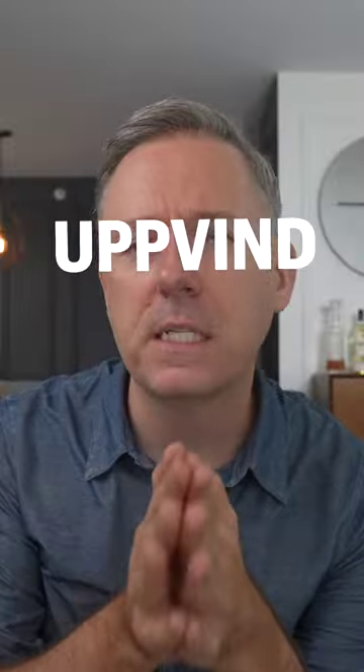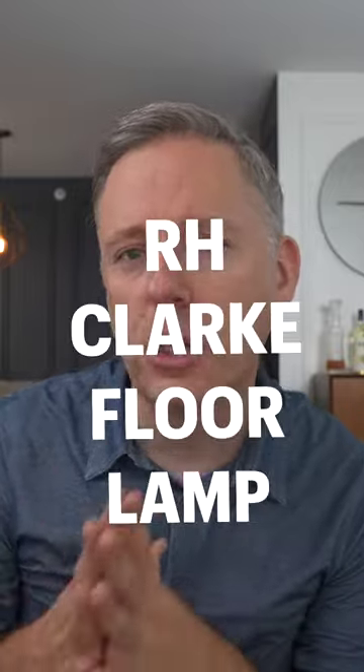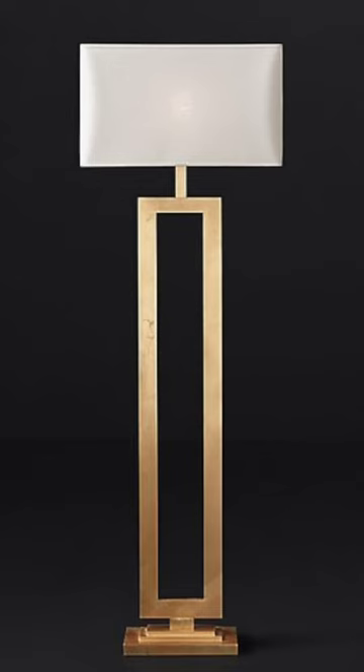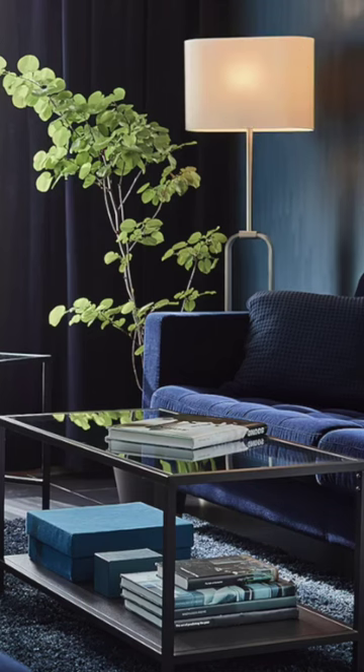Next up is the Upvin. This brass floor lamp is really elegant and sort of acts as a bit of a dupe for the RH Clark floor lamp that was very popular for the last few years. The Upvin comes in brushed nickel and brass and retails for about $120, which is a much easier price to swallow as opposed to the hundreds or even thousands that you would spend at RH.